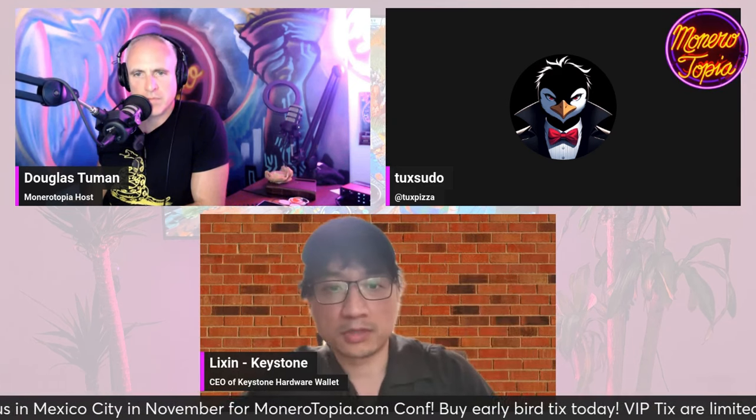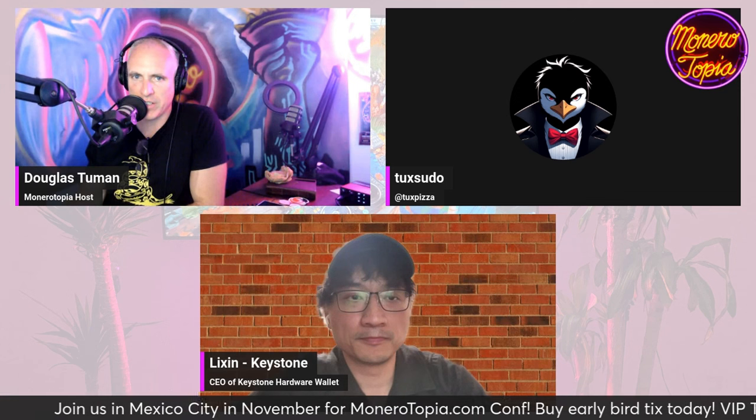Monero's recovery phrase is a little bit different from a normal BIP39 recovery phrase. You guys have the 25-word recovery phrase, and also the Polyseed, which is 16 words. Ledger doesn't natively support those recovery phrases, and we will fix all those problems to give the best experience to the Monero community. Right now, I think the only solution for hardware wallets for Monero is Ledger and Trezor.